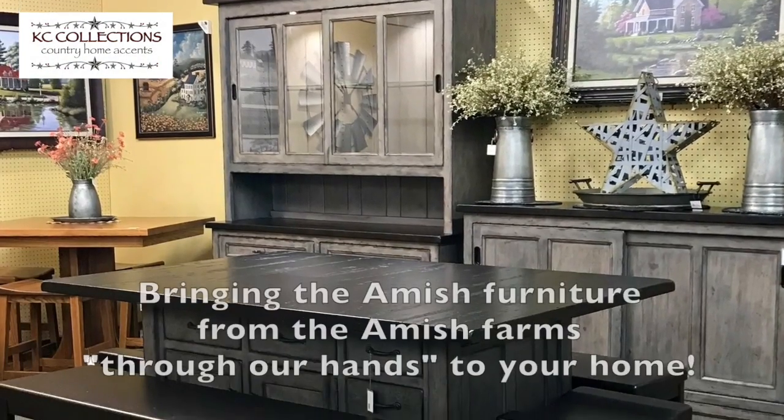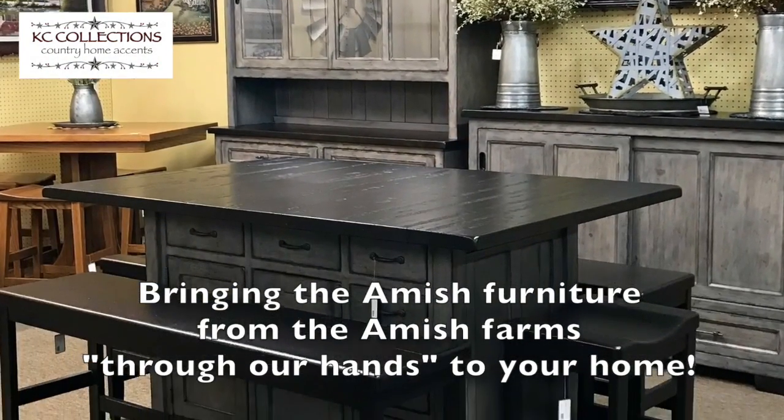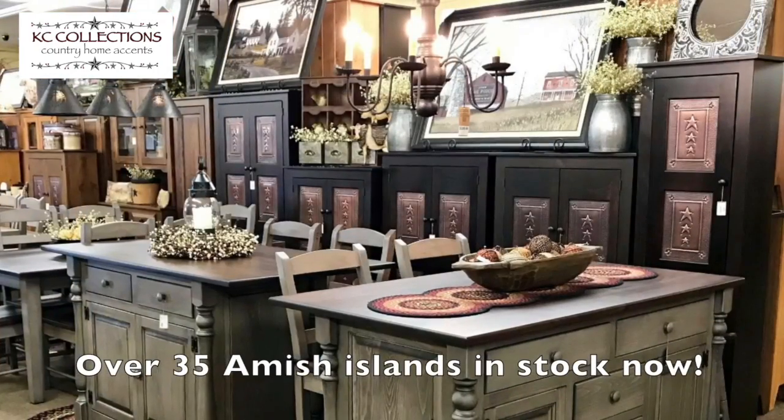Welcome to KC Country Collections, bringing Amish furniture from the Amish farms through our hands to your home.